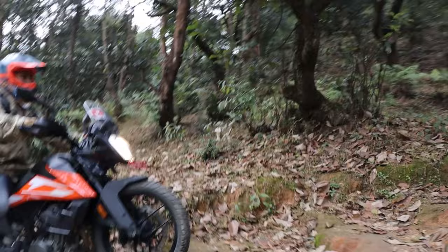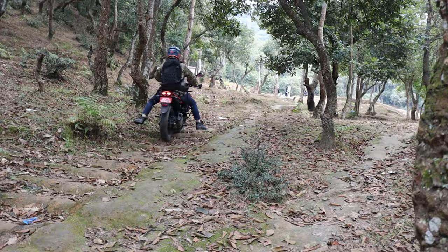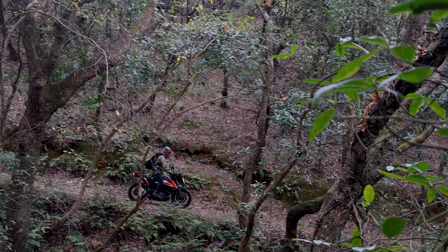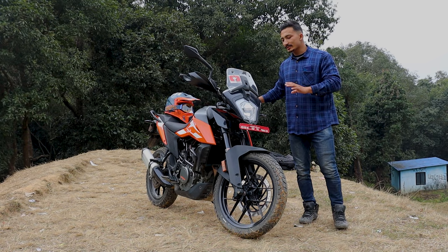Off-road, this bike is a better performer. Even though it is an adventure bike, it has good ground clearance and semi-DOT tires. However, off-road, it is not ideal for a pure off-road bike. Even so, compared to a normal bike, it performs better off-road.